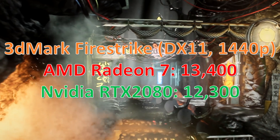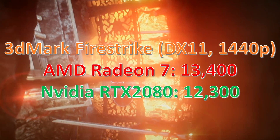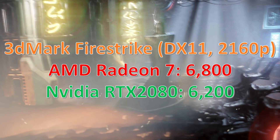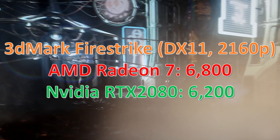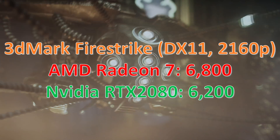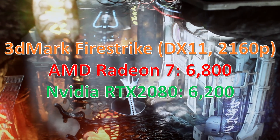At 1440p that's still very solid — very good numbers beating the RTX 2080. And then when we go up to 4K it still comes out on top. AMD cards tend to do better as you go up through the resolutions.